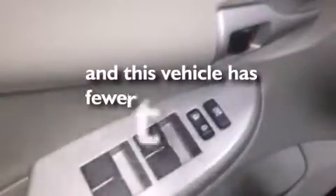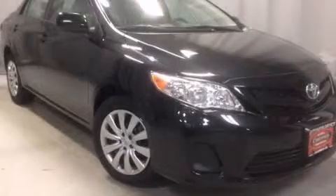This vehicle has less than 42,000 miles. Stop by today and test drive this automobile for yourself.